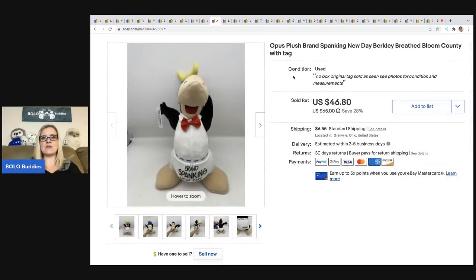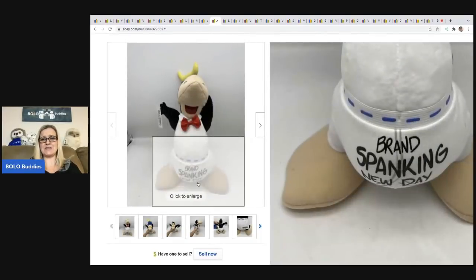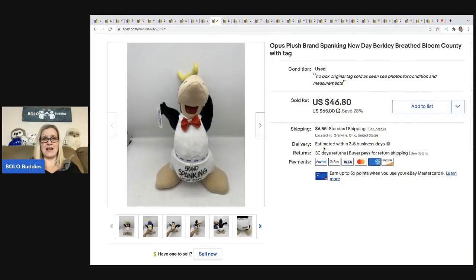The next item is this Opus plush — it is brand spanking new, Berkeley. It's a plush, and that's what it says on it. It doesn't have a box but it has the original tags. I ended up selling this for $40 on best offer. The buyer was all in for $49.95, and I got this at a thrift store for $3.